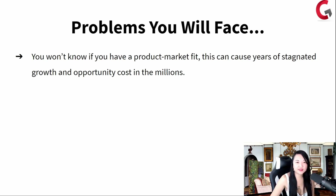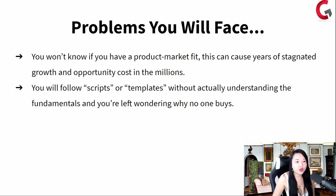Problems you will probably face: you won't know if you have product-market fit — this can cause years of stagnated growth and opportunity costs in the millions. You will follow scripts or templates or watch videos without actually understanding the fundamentals, and you're going to be left wondering why no one buys, or you launch again and again and don't see anyone buying. A lot of programs out there tell you to go watch a bunch of videos and try to figure it out yourself. Whereas Group Convert Ignite — we sit you down and literally figure out what you're supposed to say to your people, how you're supposed to act, and we help you figure out word for word how to actually convert. That's why we have phenomenal results with our clients within one month, within three days, within 10 days.